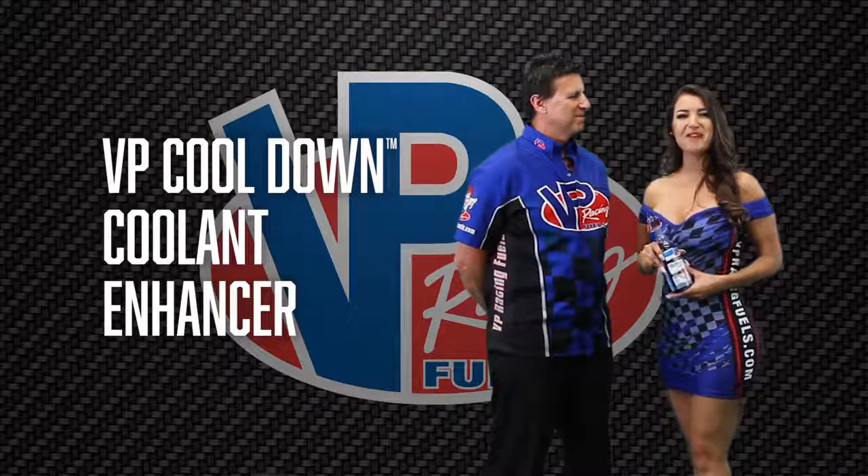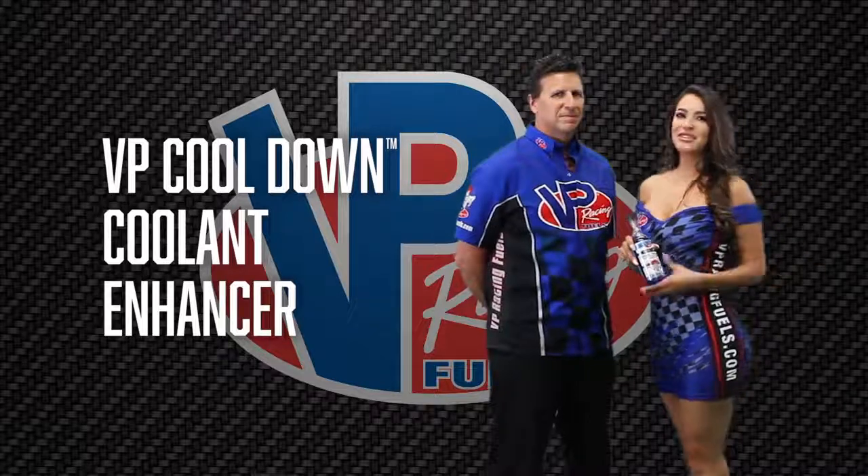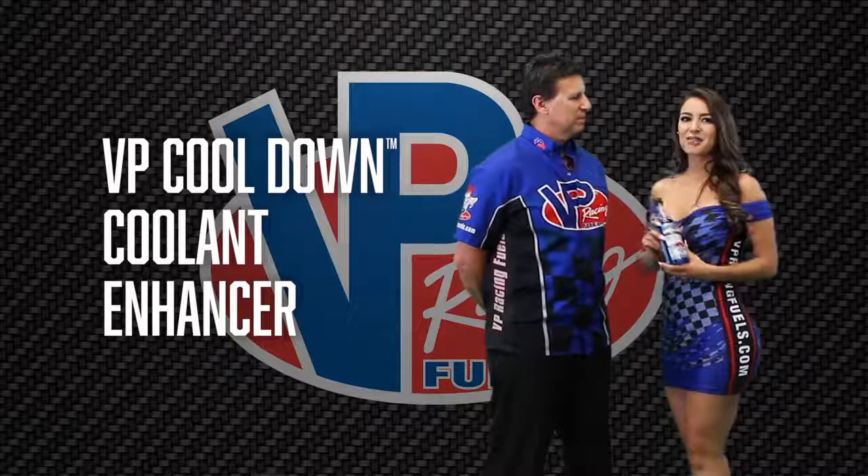Hi, I'm Anna Valencia with VP Racing Fuels Pit Crew. I'm here with Bruce Hendel, VP's Director of Consumer Products. So Bruce, tell us a little bit about Cooldown and who would benefit from this product.